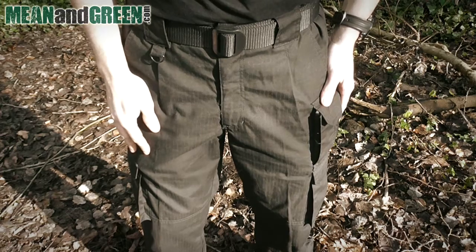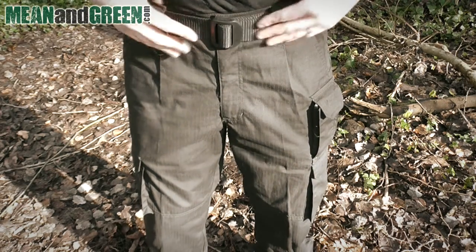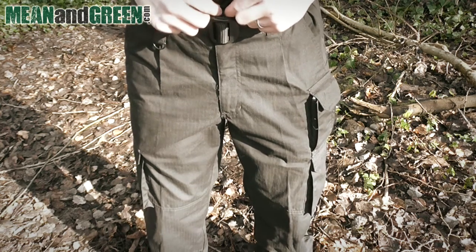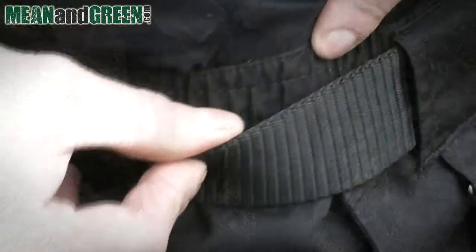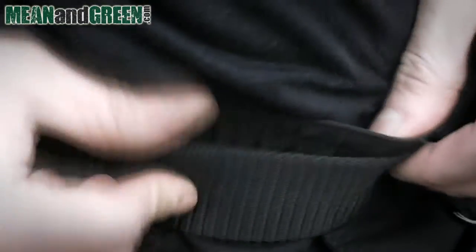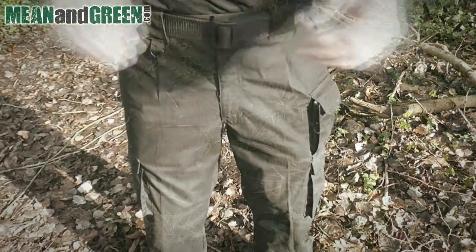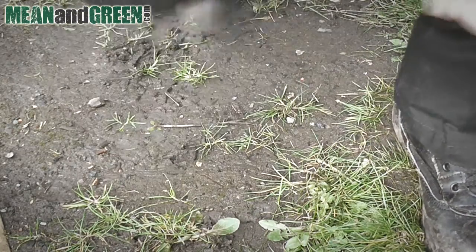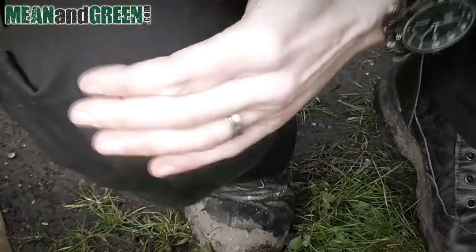On the inside where it zips up, there's a press stud and a button, so these are not going to come apart easily. For added comfort there is also an elasticated waistband.